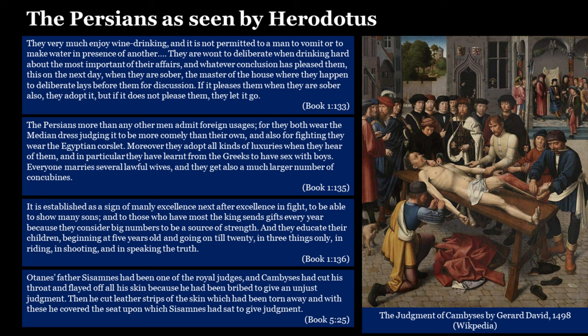There is then the explanation of the rather gory image on the right. Otanes' father Sisamnes had been one of the royal judges, and Cambyses had cut his throat and flayed off all his skin because he had been bribed to give an unjust judgment. Then he cut leather strips from the skin and covered the seat upon which Sisamnes had sat to give judgment — so that the replacement judge would sit on a chair covered in the flayed skin of his predecessor, reminding him of the consequences of unjust judgments.